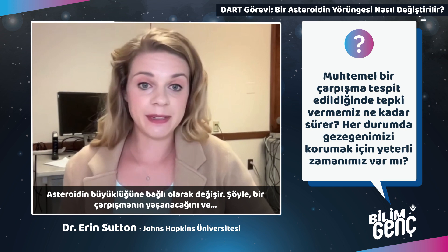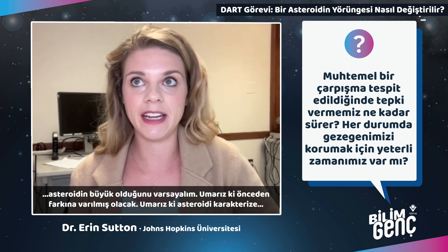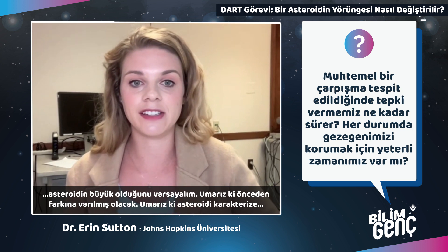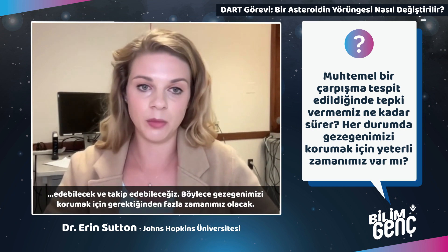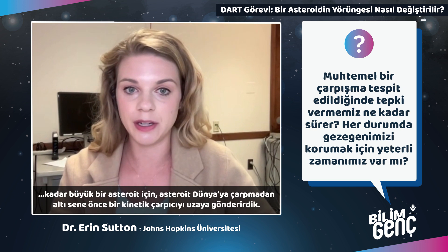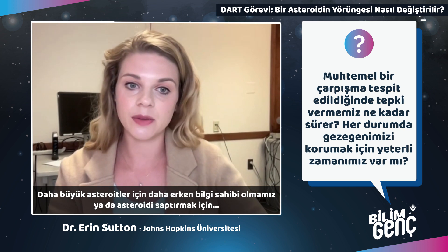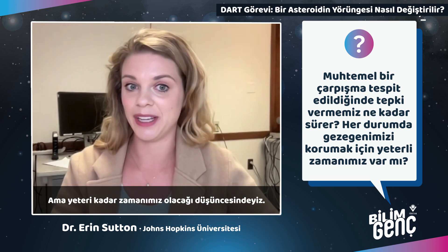It depends on the size of the asteroid. Assuming an impact is detected and the asteroid is large, hopefully we've had some advanced notice and would have more than enough time to protect our planet. For an asteroid the size of DART's target, we would launch an impactor approximately six years before the asteroid was predicted to impact Earth. For a larger asteroid, we might need to know further in advance or use a different technology to deflect it, but the idea is yes, we would have time to act.